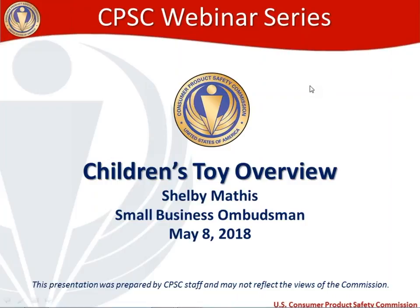All right, everybody. Thank you for joining us. Hopefully you can hear me okay. Welcome to the CPSC webinar series. My name is Shelby Mathis. I'm the Small Business Ombudsman at the Consumer Product Safety Commission, and our topic today is a children's toy overview.